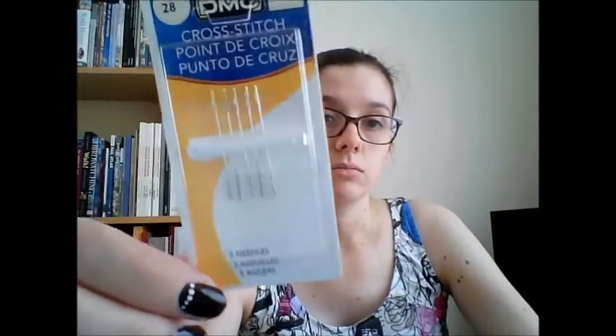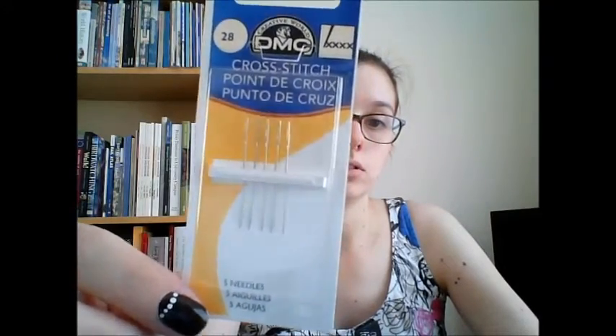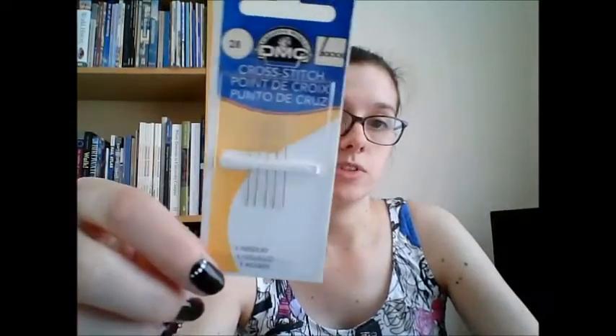I've got some needles from a local art shop. I've never used the DMC ones — I've seen them come in DMC kits and they're alright. I've never had a problem with needles.